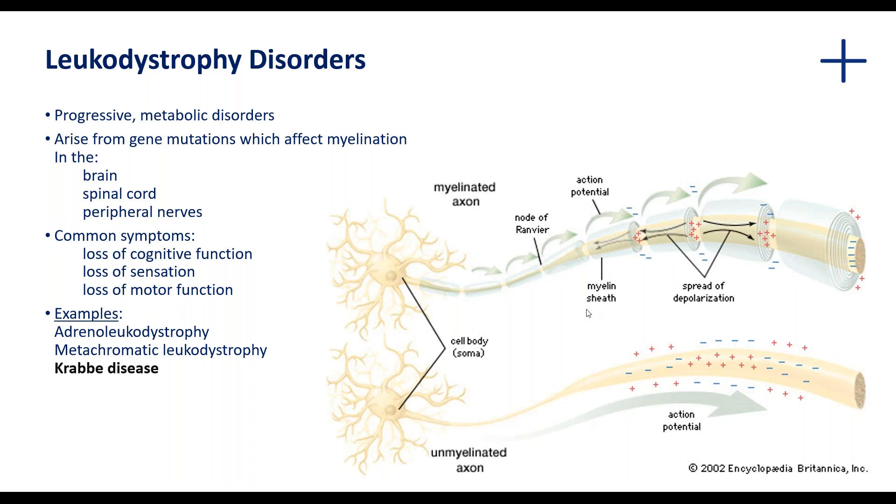Demyelination therefore affects the brain, the spinal cord, as well as the peripheral nerves, and ultimately disrupts the pathway of messages from the central nervous system to the rest of the body. As a result, the common symptoms associated with these disorders include loss of cognitive function, loss of sensation, loss of motor function such as movement, speech, and eating. Examples of leukodystrophy disorders include adrenal leukodystrophy, where the myelin sheath is affected due to the accumulation of very long chain fatty acids, and metachromatic leukodystrophy, where the myelin sheath is destroyed due to the accumulation of sulfatides — these are glycolipids.